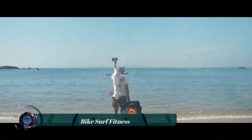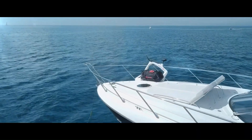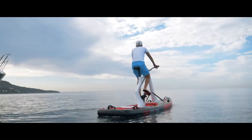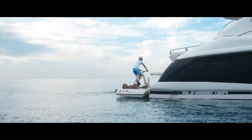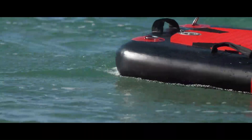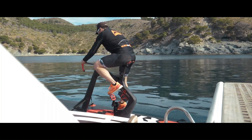The Bike Surf Fitness is a water bike made by Red Shark Bikes, designed for cyclists who want to take their workouts to the water. It has a stable hull made of high-density polyethylene and is powered by a propeller driven by a chain from the pedals. It also has a rudder for steering and four interchangeable propellers for different levels of resistance.